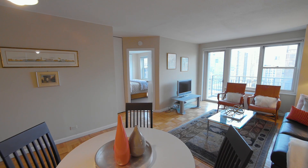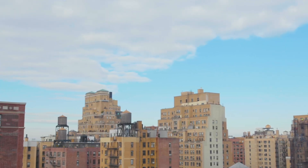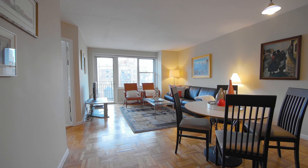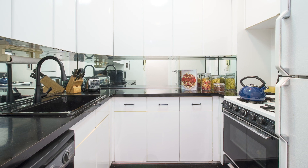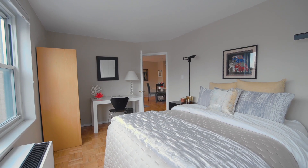This home fits so many buyers' wish lists. The open western views have spectacular sunsets, and you've got your own private balcony. The spacious living room is great for entertaining as well as dining. The kitchen is well configured to easily make your favorite dish. The bedroom fits a queen-size bed with plenty of room to spare.